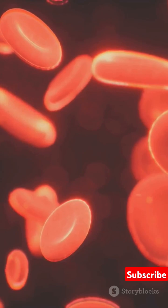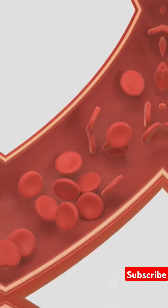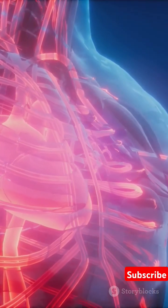A healthy heart delivers oxygen and nutrients to tissues and removes waste, keeping the entire body functioning efficiently.